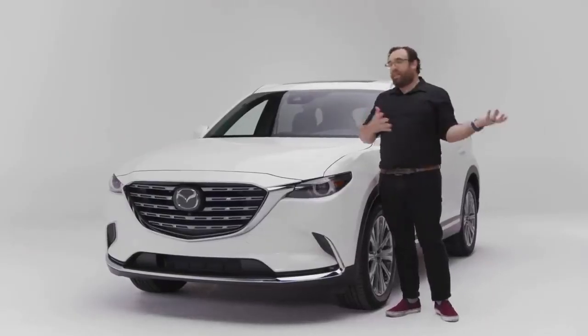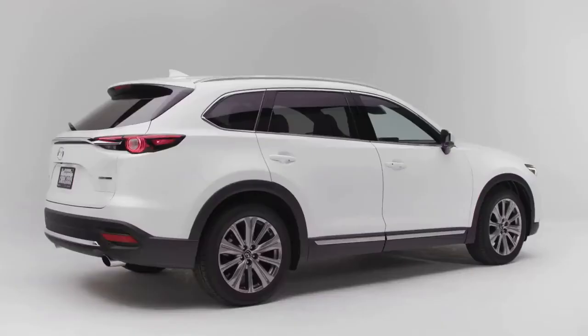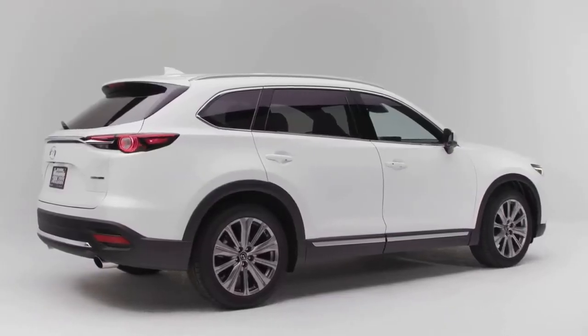If there's one thing you should know about the Mazda CX-9, it's this: in a segment where nobody is thinking about how an SUV drives, Mazda is. And as a result, the CX-9 is the driver's family car.